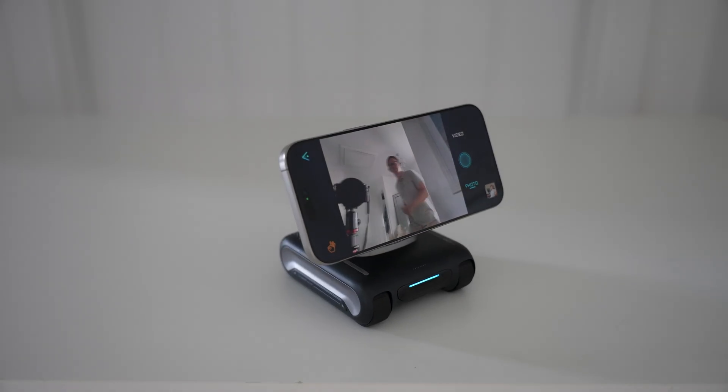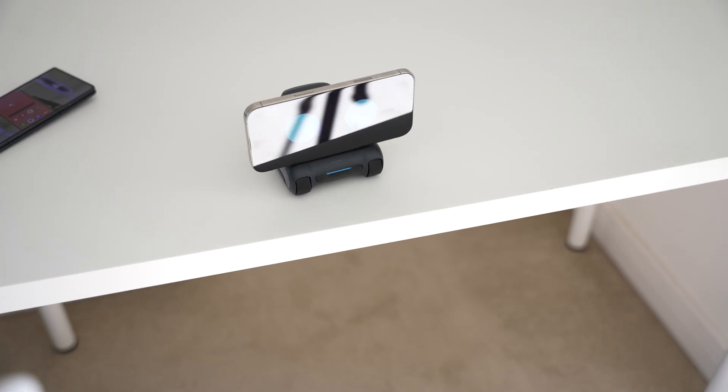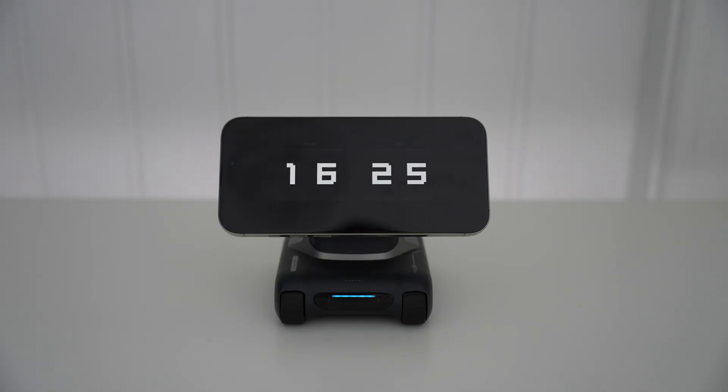Louis also has obstacle detection as well as cliff detection, so it's free to roam around your desk without falling off anything. We even get a custom desktop clock, all while charging your phone thanks to a 10-watt wireless charger.